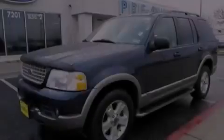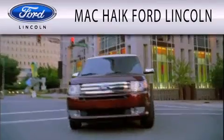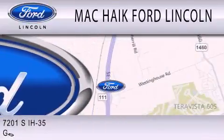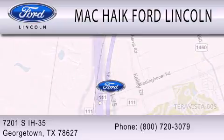Stop by today and test drive this vehicle for yourself. Mac Haik Ford Lincoln is dedicated to doing everything possible to ensure that the experience you have selecting your next vehicle is as pleasant as possible. We are located at 7201 South Interstate Highway 35 in Georgetown.